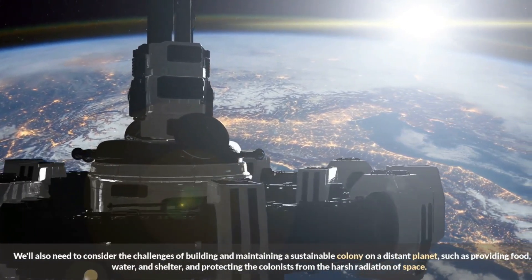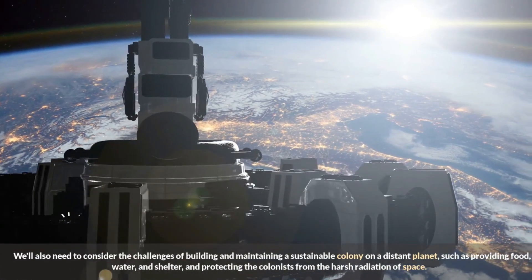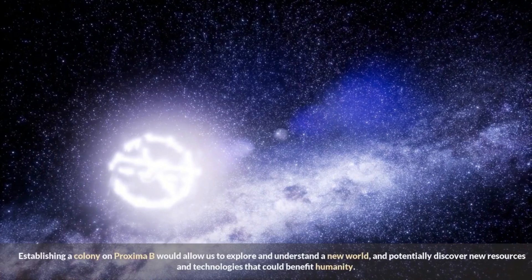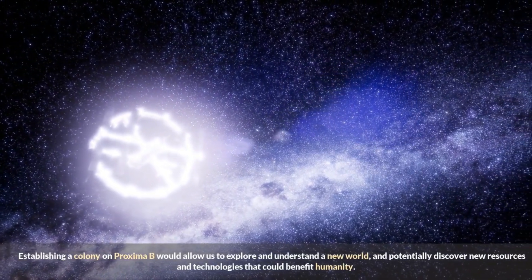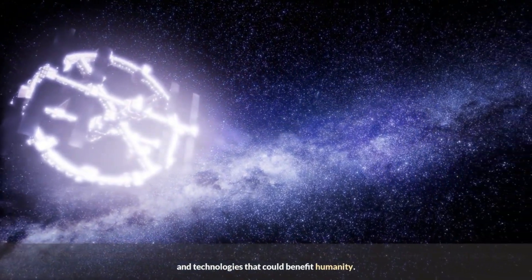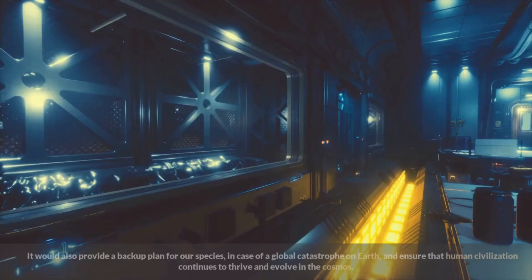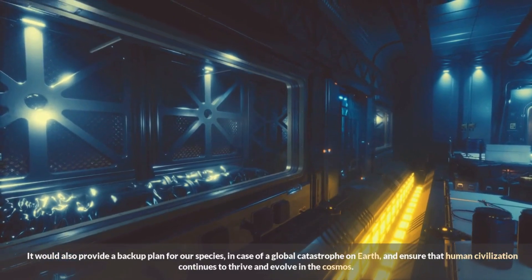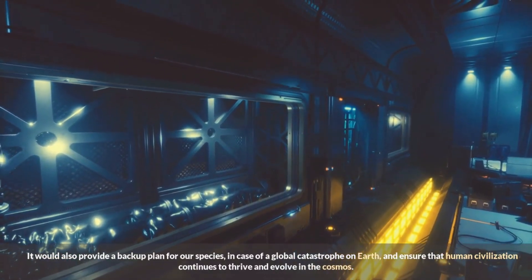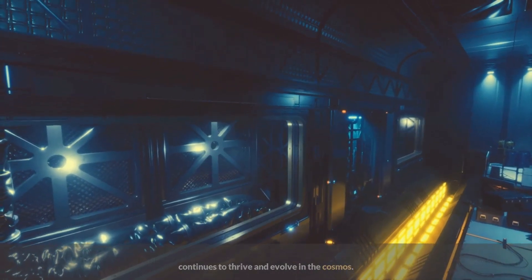We'll need to consider the challenges of building and maintaining a sustainable colony on a distant planet, such as providing food, water, and shelter, and protecting colonists from harsh space radiation. Establishing a colony on Proxima b would allow us to explore a new world and potentially discover new resources and technologies that could benefit humanity. It would also provide a backup plan for our species in case of a global catastrophe on Earth, ensuring human civilization continues to thrive and evolve in the cosmos.